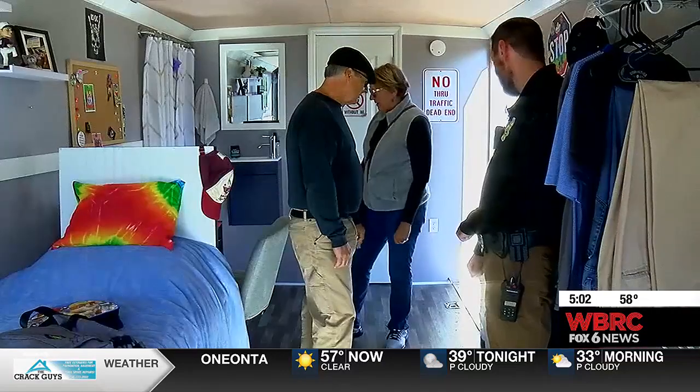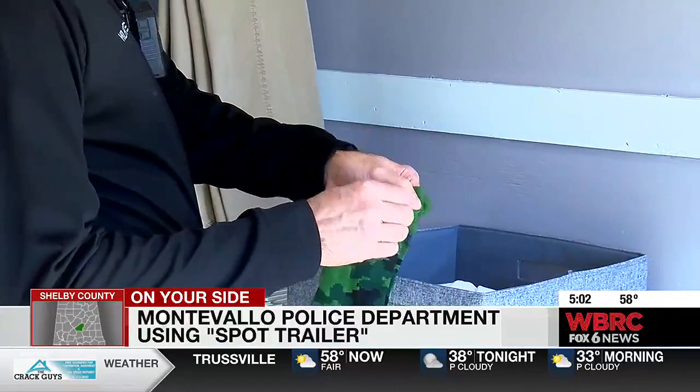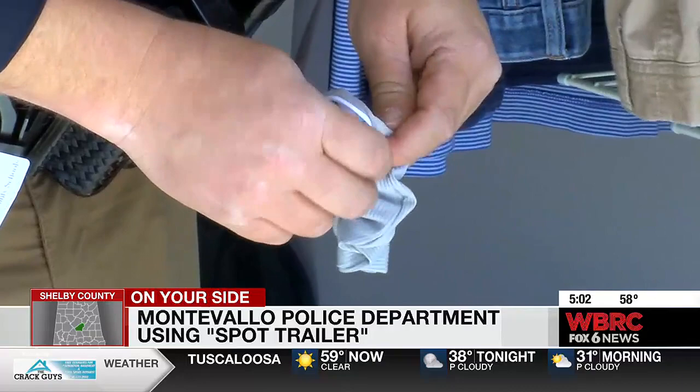Montevallo police are working outside the box to show parents how to spot items like vapes or drugs a teenager might be hiding in their bedroom. They call it the SPOT trailer, and it's designed to look like a teenager's bedroom, laid out to show you some of those hiding spots.